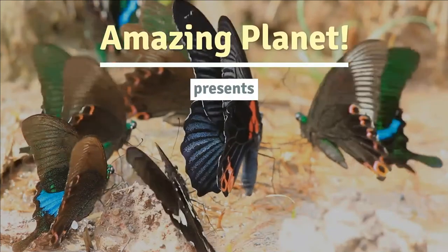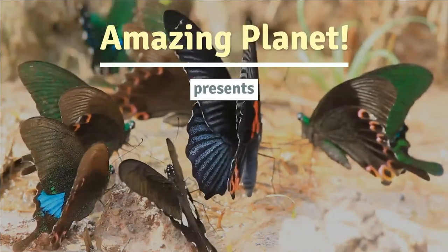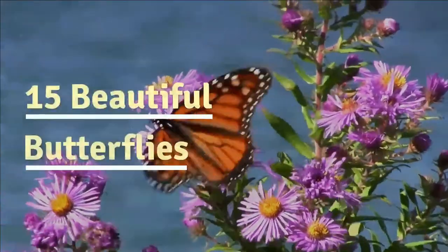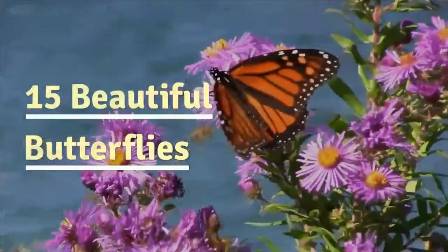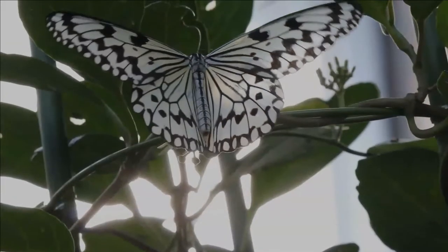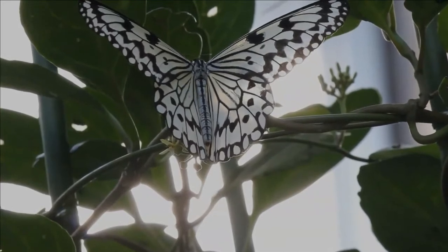Welcome to the wonderful world of colorful butterflies. Butterflies are a large group of insects, belonging to the order Lepidoptera, which means scaly wing. They are characterized by their large, often colorful wings, and by their proboscis, which they use to suck flower nectar.